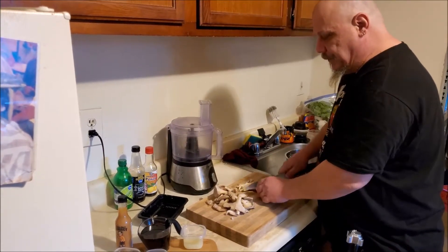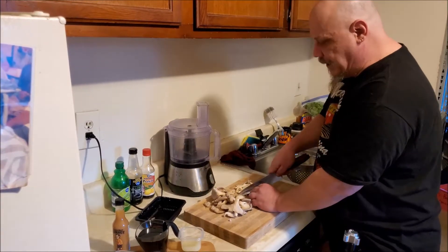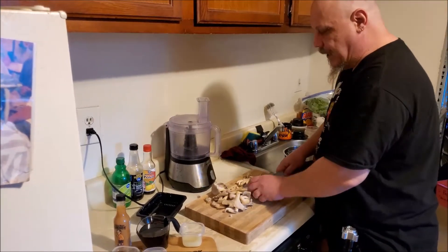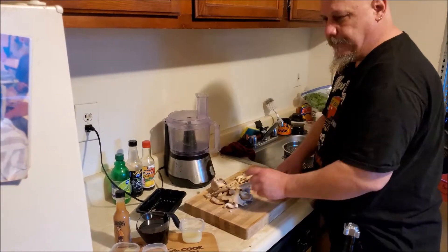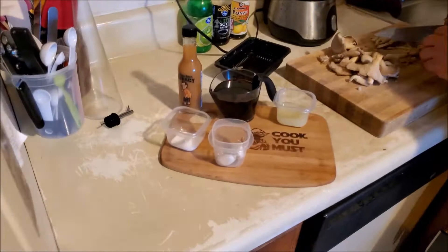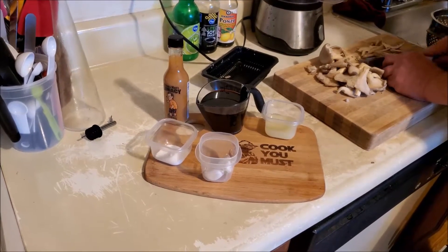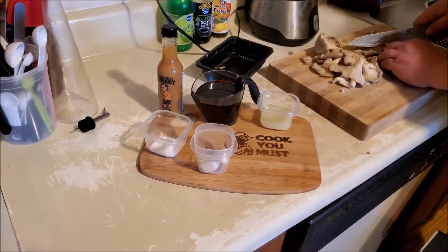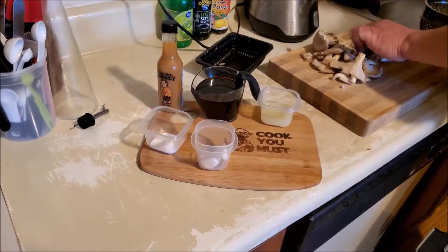It's going to be a simple noodle salad consisting of vermicelli rice noodles, red bell pepper, red onion, some carrots, and a vinaigrette we're making here which consists of garlic cloves, sugar, hot sauce of my choice, lime juice, soy sauce, and I added some ponzu.